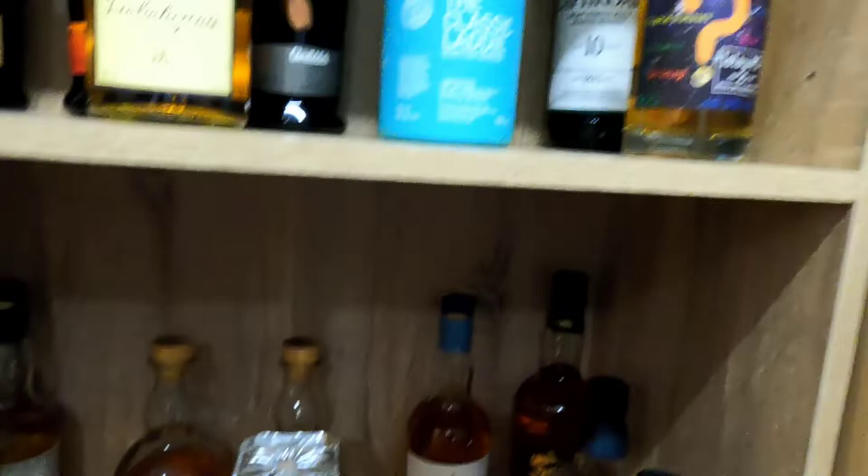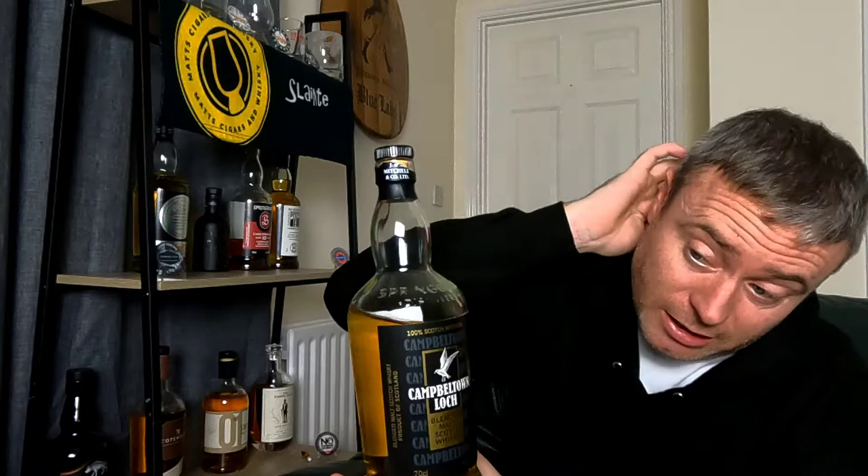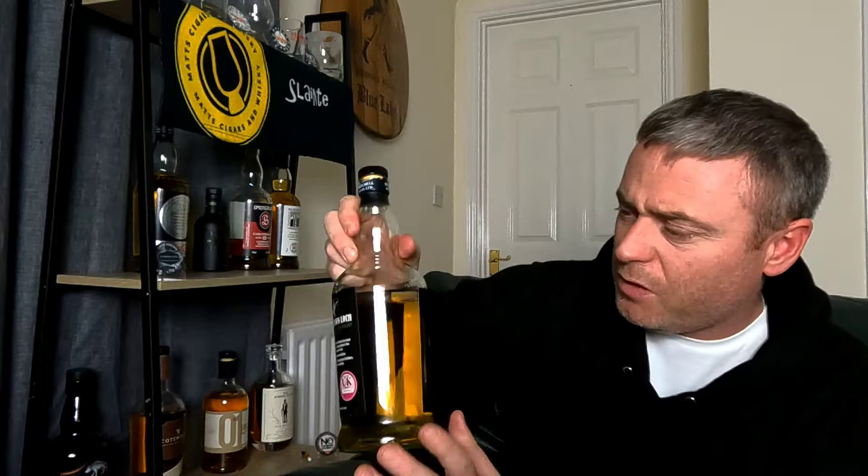That wraps up one of my whiskey cabinets. Now over to the shelf near where I film. This shelf is mainly Campbeltown whiskies. We have Campbeltown Loch blended whisky — a really nice dram, still available at around £48, unlike other Springbank releases that sell out instantly. And there's a 2021 Hazelburn 10-year-old — opened it the other day, having a drink through it, not bad at all — I'll do a review soon.